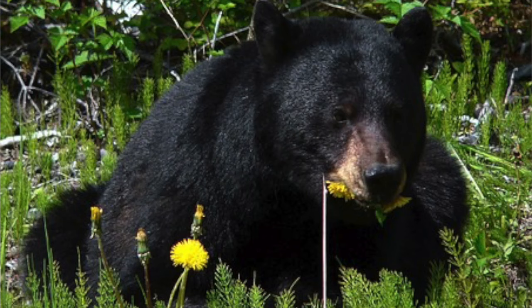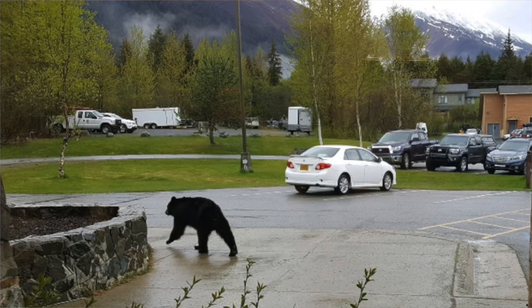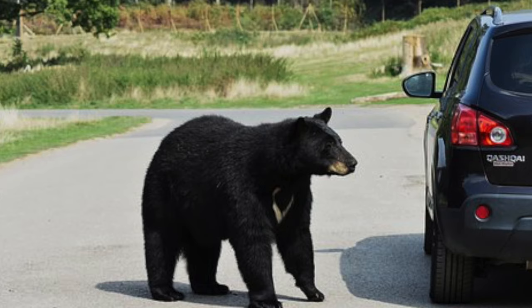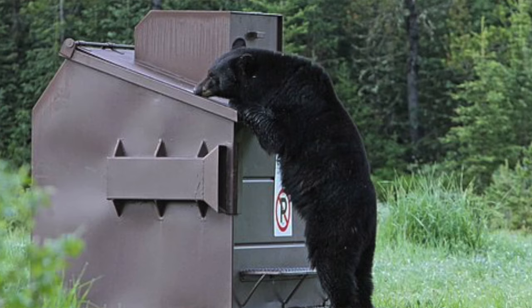Black bears typically eat nuts, berries, and vegetation. They'll also eat insects, small mammals, fish, and on occasion beehives. Around humans, black bears will eat trash — they'll eat all of it including plastic and other harmful things. It's best to try and keep people food far away from bears. One of the best ways to do this is getting a bear-safe container, which is a container that bears can't open, thus keeping them and your food safe.